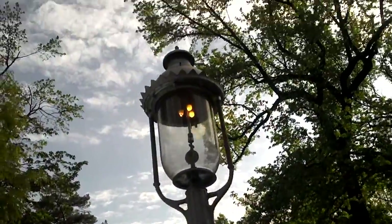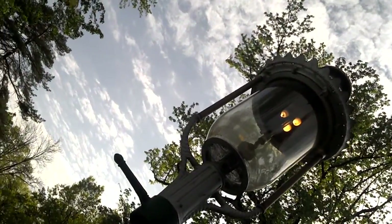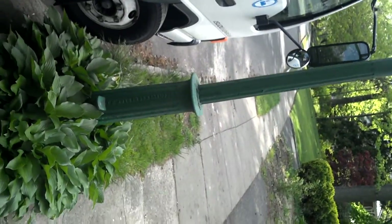A real gas lamp! This thing's got to be, I don't know, 12, 13 feet high maybe? It's the original post — the original cast-iron post.